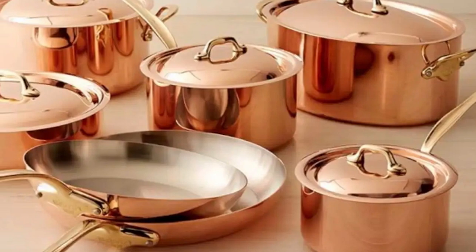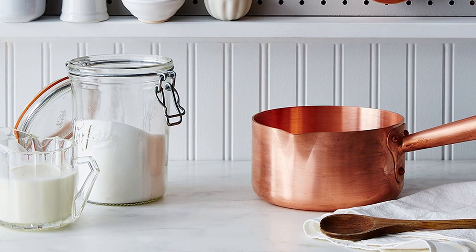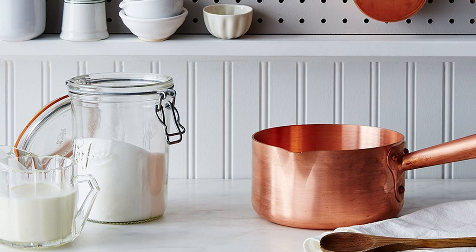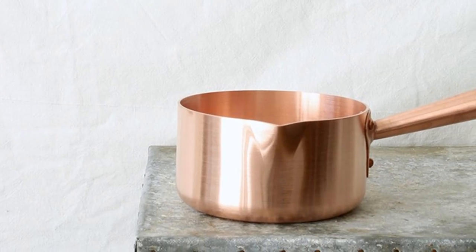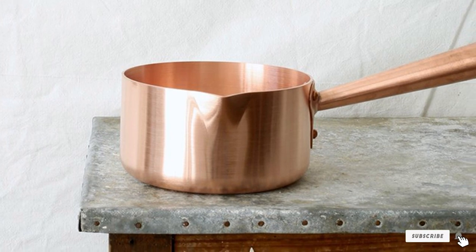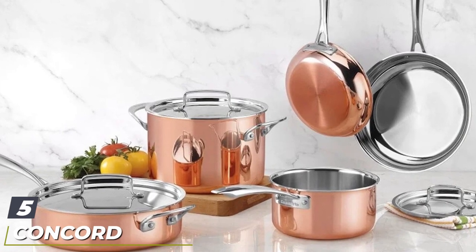The distinctive conical copper handle offers a secure grip and is attached to the body with copper rivets for security. A pouring spout on one side makes it simple to pour scalding hot syrup safely and accurately. Not just for sugar, this can be used for making small amounts of jam or other sweet sauces. This pan should be hand washed.